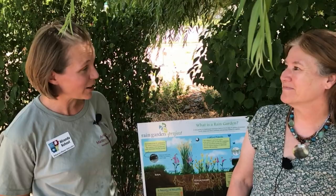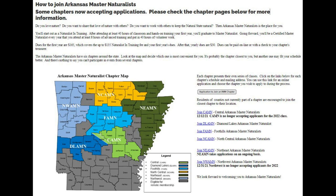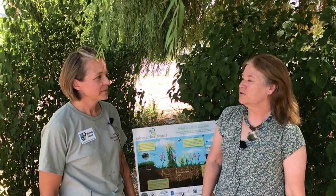Well sure, the Master Naturalist is a large statewide organization. We're a group of volunteers — we get a good amount of training, and our mission is to keep the natural state natural. We want to keep things growing, keep animals thriving, and encourage other people to do so. We do that through educational programs and volunteer projects like gardening, bluebird nest monitoring, working with butterflies, removing invasive plants — pretty much anything that is natural we are involved in.